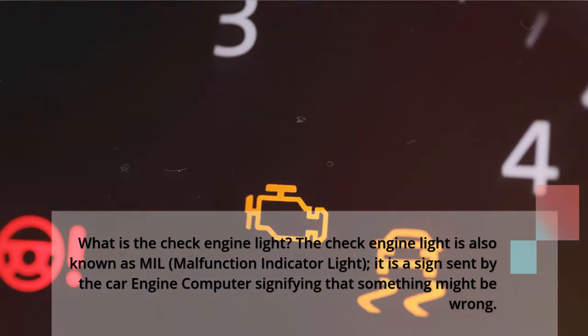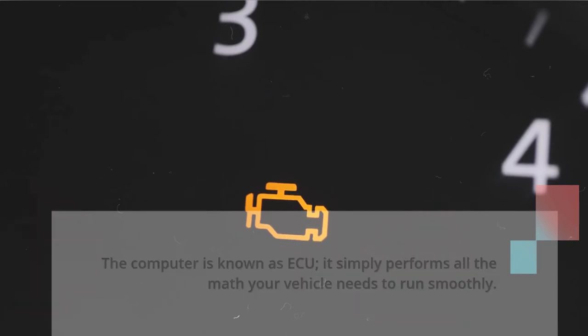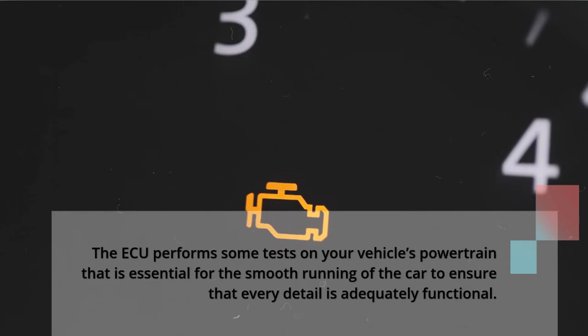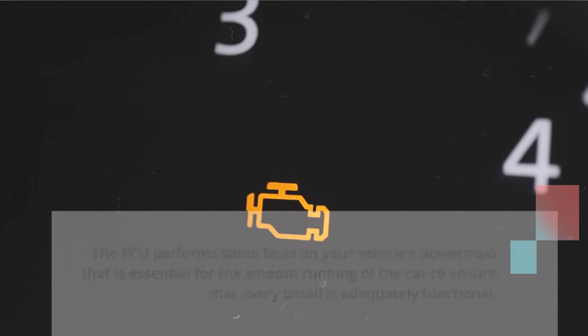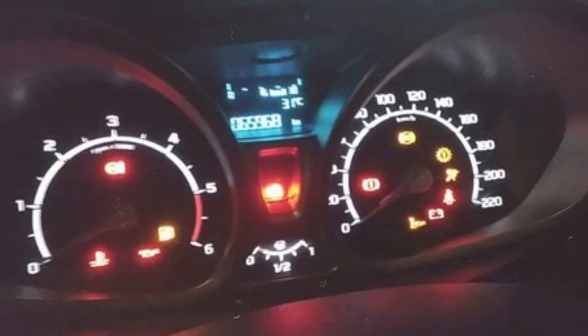What is the check engine light? The check engine light is also known as MIL, malfunction indicator light. It is a sign sent by the car engine computer signifying that something might be wrong. The computer is known as ECU, and it performs all the math your vehicle needs to run smoothly. The ECU performs tests on your vehicle's powertrain to ensure every detail is adequately functional, and it does this only when the vehicle is put into ignition.